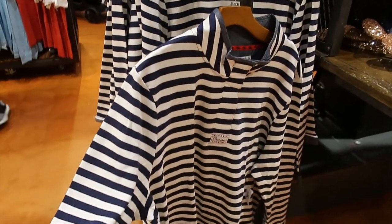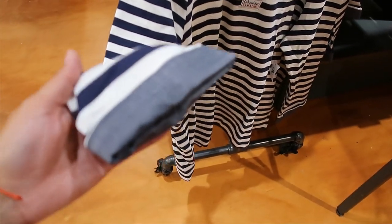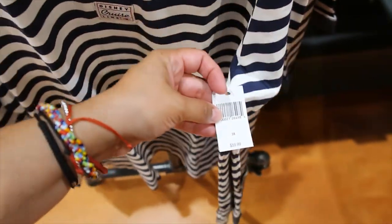Not exactly sure how to call this, but it's like a pullover. Look at the detail here on the sleeve, and this is the neck — it's buttoned up. And it is $59.99.